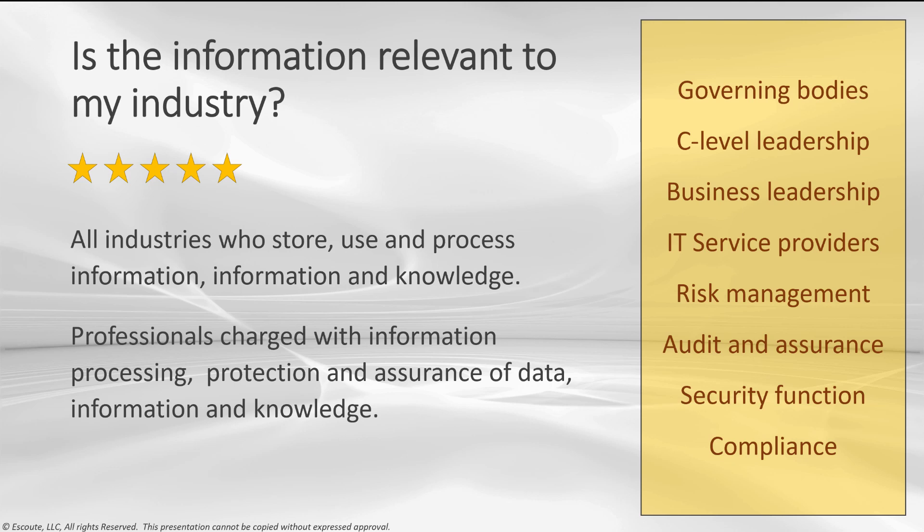Is the information relevant to my industry? All industries — it doesn't matter who you are. If you store, use, and process information and knowledge and you need to protect that information, this is relevant to you. If you are a professional charged with information processing, protection, and assurance of data, information, and knowledge, this is relevant to you. Specific areas include governing bodies such as the board of directors, C-level leadership, business leadership, IT service providers, risk management, audit and assurance, security and compliance. I give this a 5.